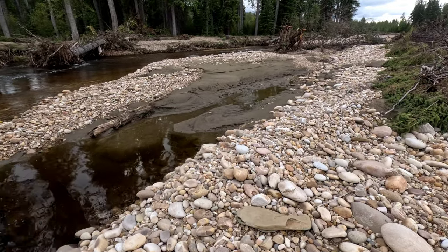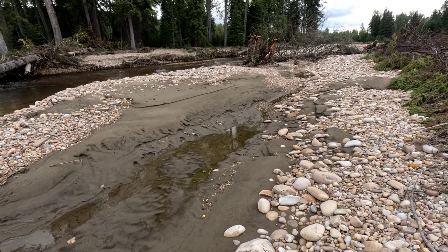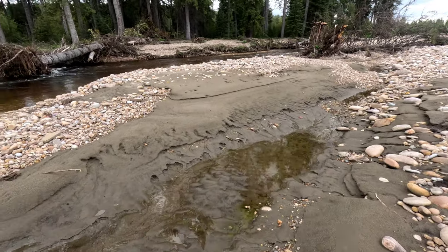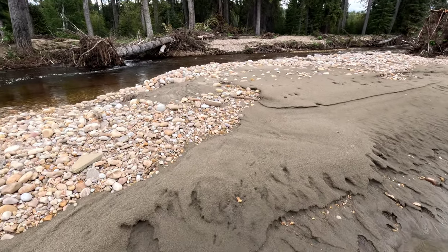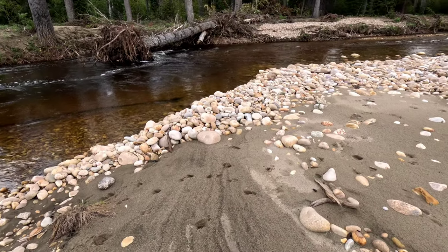That pool looks really nice. I'm gonna go throw a dry fly in there, see if we can't hook on to a nice grayling. Just caught like five or six Athabasca rainbow trout in a row — it would be sweet to get a big ole grayling now.